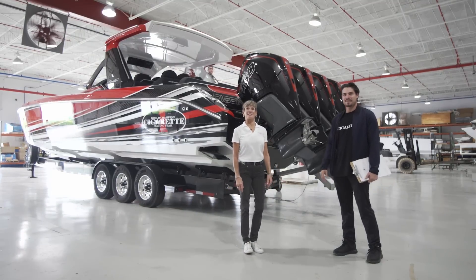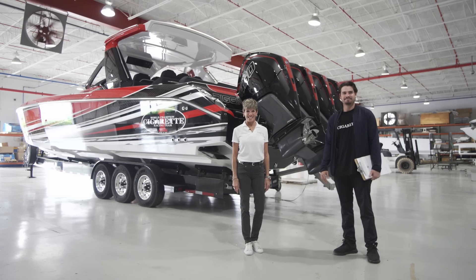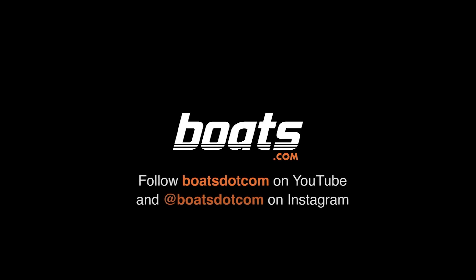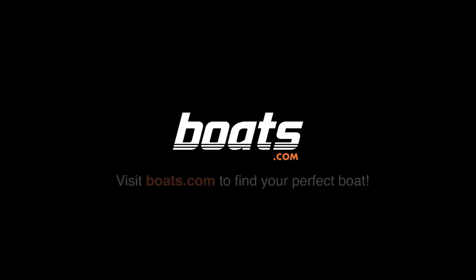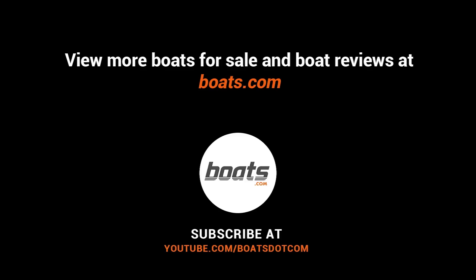Thank you for joining us here at Cigarette Racing Team on Boats.com's Factory Fridays. Follow Boats.com on YouTube and Instagram to stay tuned for the next episode. Visit Boats.com for more videos and boat-related content. Boats.com — Everything Boats.